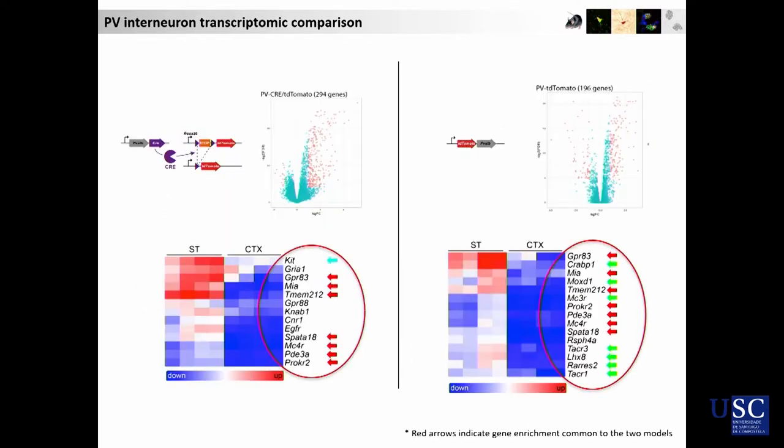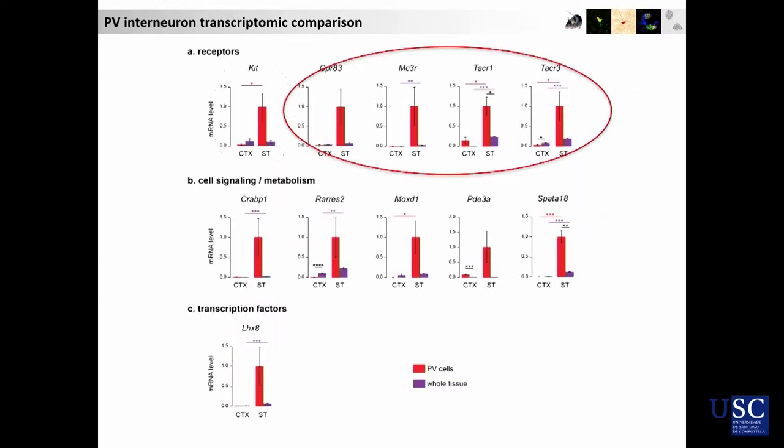Coming back to the transcriptomic analysis, we identified a series of genes that are very specific to striatal PV interneurons. By qPCR analysis, we could see they are really interesting. I will present a couple of receptors — these are G protein-coupled receptors, linked in theory to adenylate cyclase and able to modulate the production of cAMP. We also discovered another receptor, which is a tyrosine kinase receptor, whose function in the cell we don't yet know.